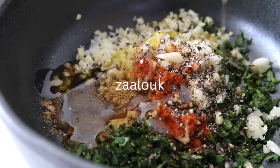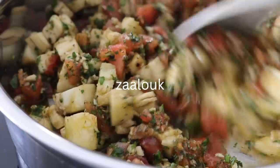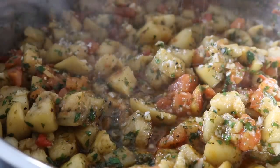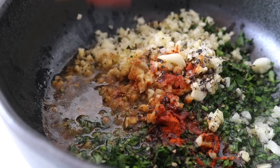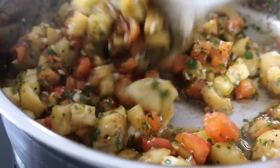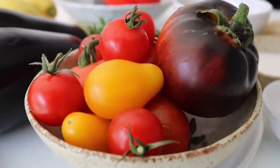This first recipe has been on constant rotation in my kitchen this summer and I'm not quite ready to let it go just yet. This is a zaluk — the most delicious salad full of fresh tomatoes, aubergine, herbs, and spices. The spice profile in this recipe is unbelievable. As you probably know, I love warm foods, but this salad is also delicious served cold.